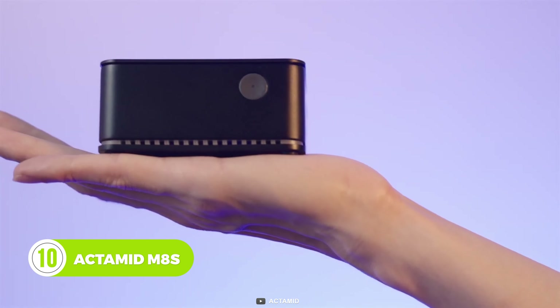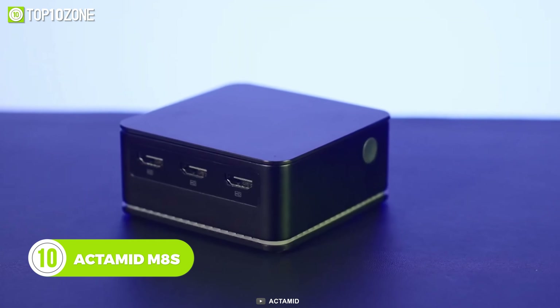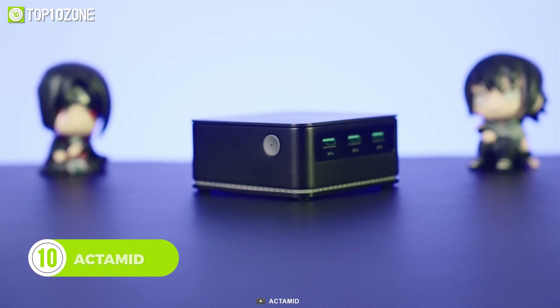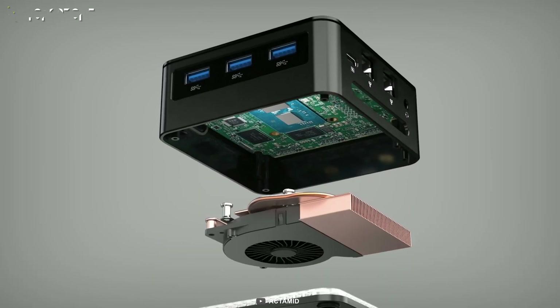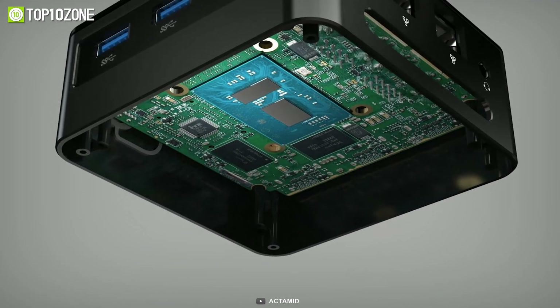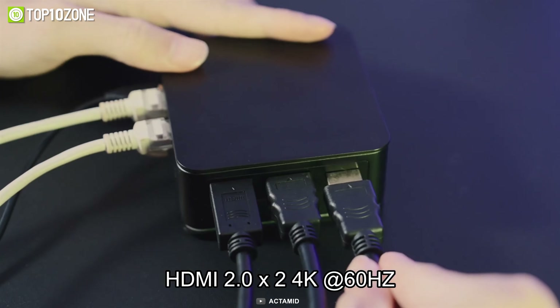To start off, we have the Actamid, a palm-sized mini PC that is no less than a desktop computer. It's equipped with the quad-core Intel Pentium N6005 processor supported by Intel UHD graphics. You can choose from three available variants with either 8 or 16 gigs of memory and SSD up to one terabyte capacity.